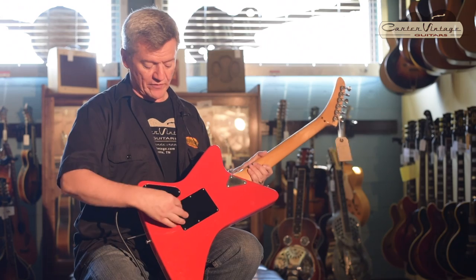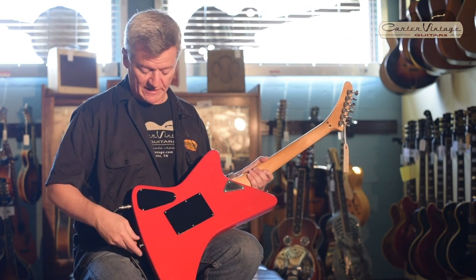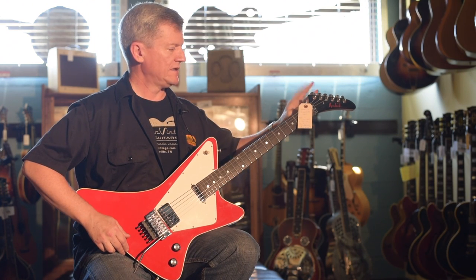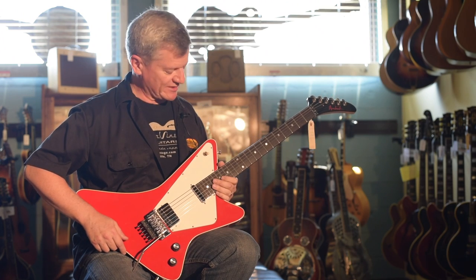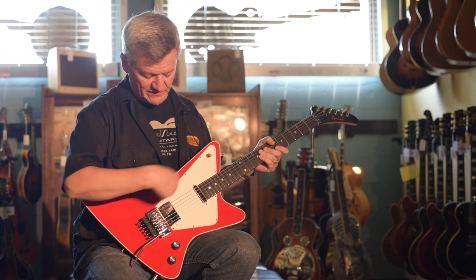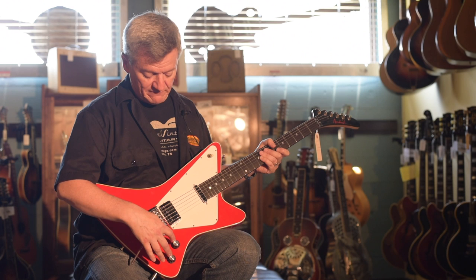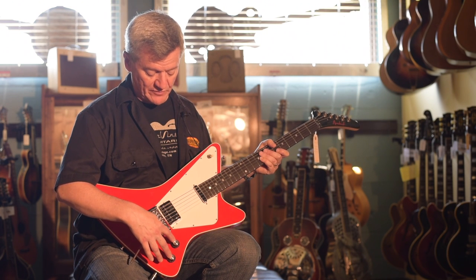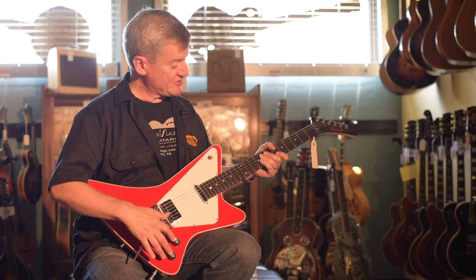It has a standard back plate for the springs for your tremolo, a really cool triangle neck plate, and it's got an Explorer headstock — you'll see it here, it's kind of like a banana, but it is a regular Explorer headstock. It has really cool design elements on the pickguard and the way that the pickups are mounted in it. The design has some Gibson elements with the reflector knobs that you used to find on the 1960 Les Paul.